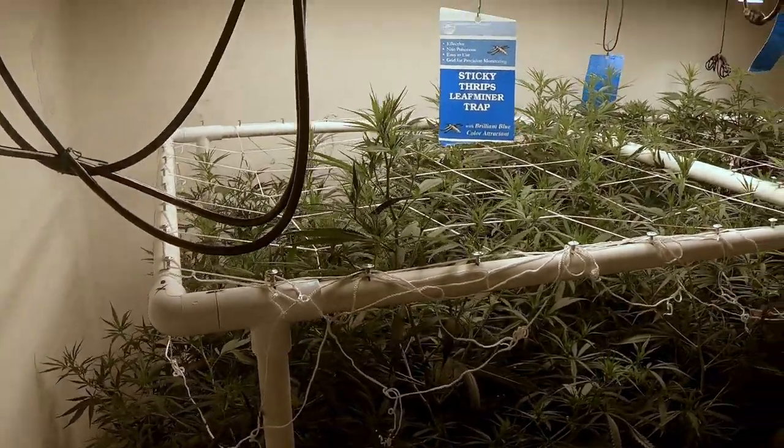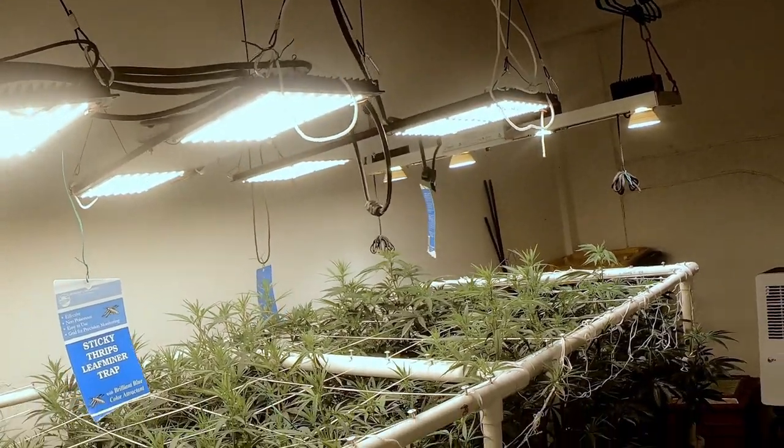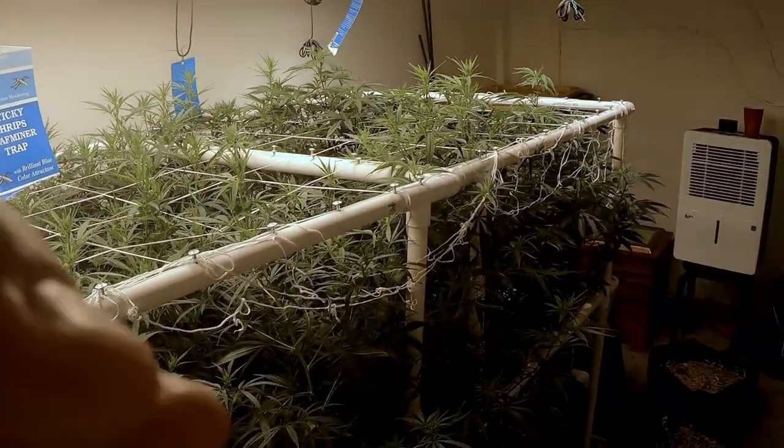Alright, just giving you the flower room update. The HLGs are still kicking ass in here, and we'll keep you updated.